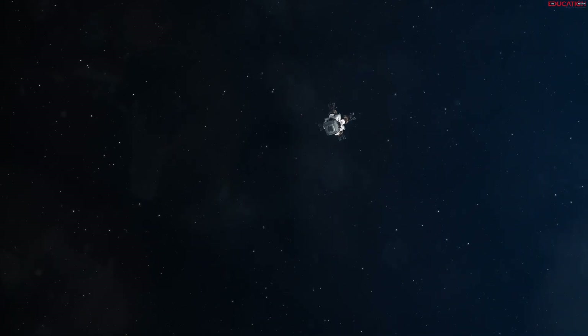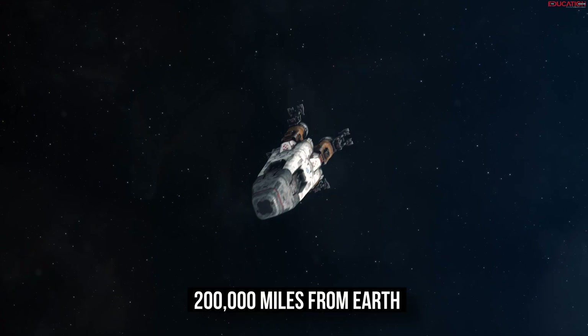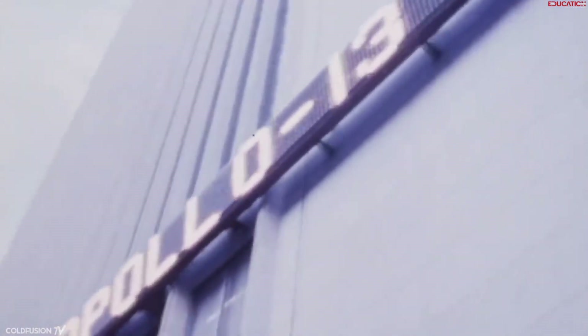What would you do if you found yourself stranded in space, approximately 200,000 miles from Earth? It's truly unimaginable, isn't it? Yet, this was the exact situation faced during the Apollo 13 mission.